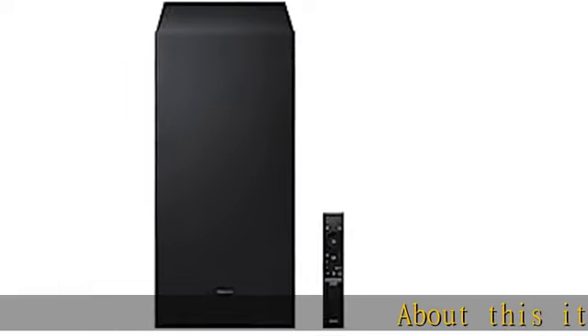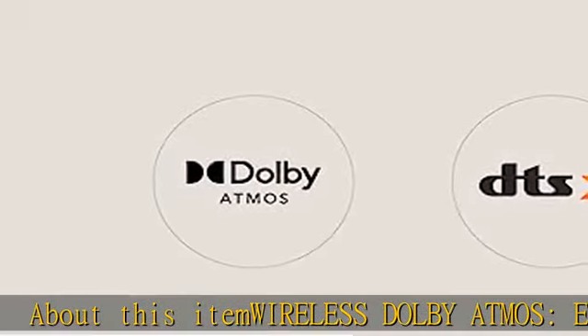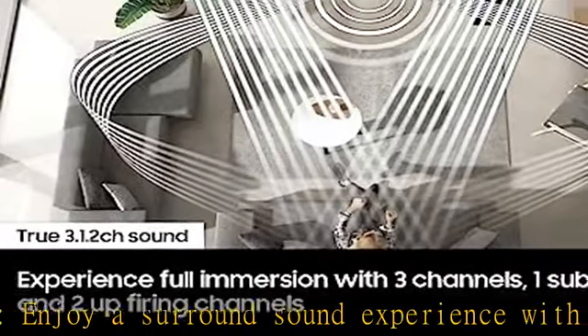Wireless Dolby Atmos: enjoy a surround sound experience with Dolby Atmos and skip the need for HDMI cables. Immerse yourself in sound and hear it from above for a rich and unparalleled experience.